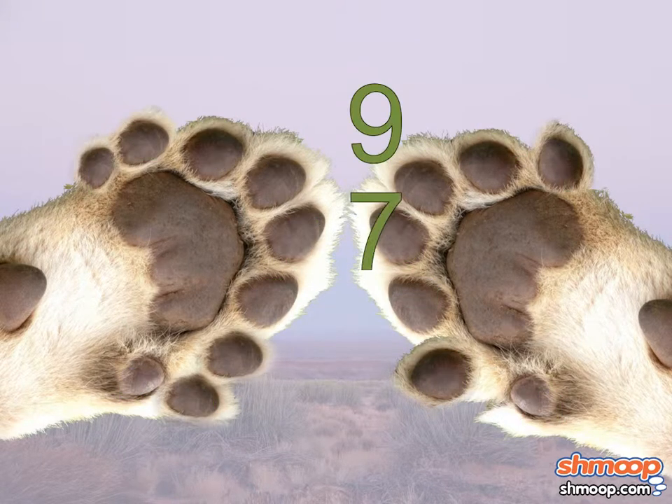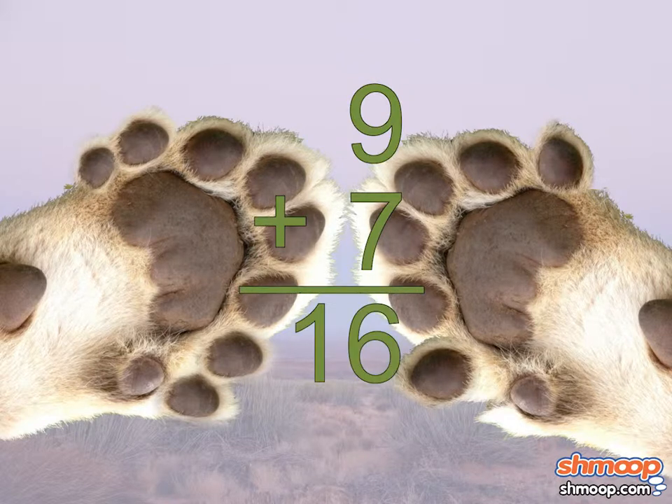While nine and seven have only one number, or digit, they make a two-digit number when we add them together: sixteen. This means that when we added these numbers, their sum was more than ten, making room for a second digit in the tens place — which is the one in sixteen. That one was carried over into the tens place, while the six remained behind in the ones place, giving us a total of sixteen.